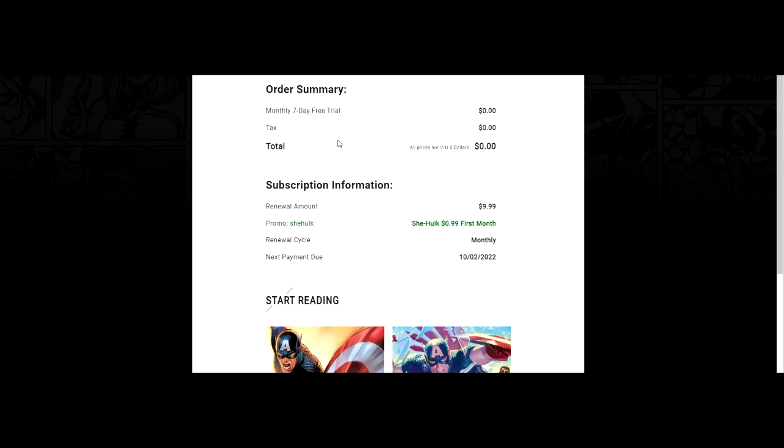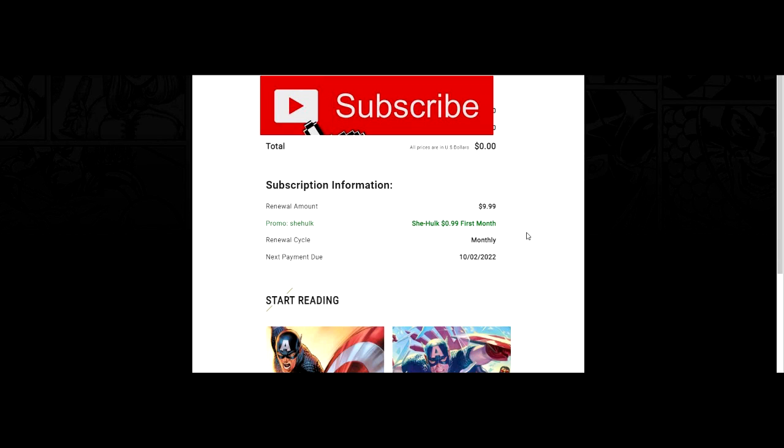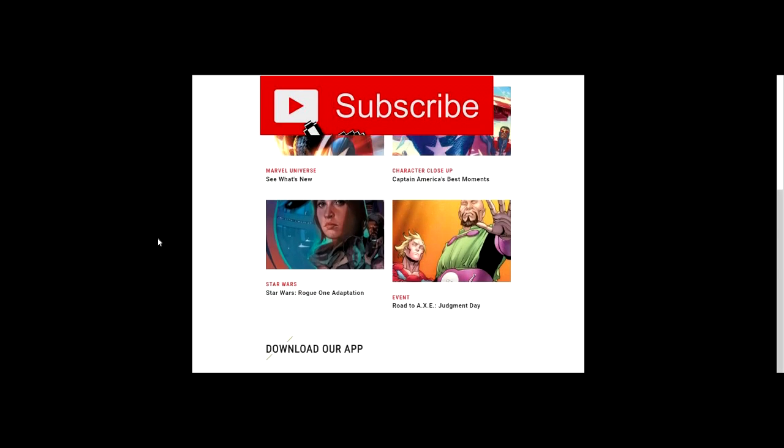There you go — it does show an order number, which I'm blocking out. It does show me that I got a seven-day trial right now, which is zero dollars, and they're going to start charging me on October 2nd. It did say the renewal is annual but my promotion code 'SheHulk' means I only pay one dollar on the first month, which means you can cancel it after that.